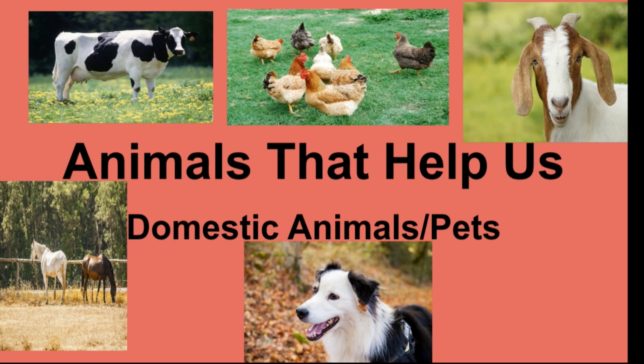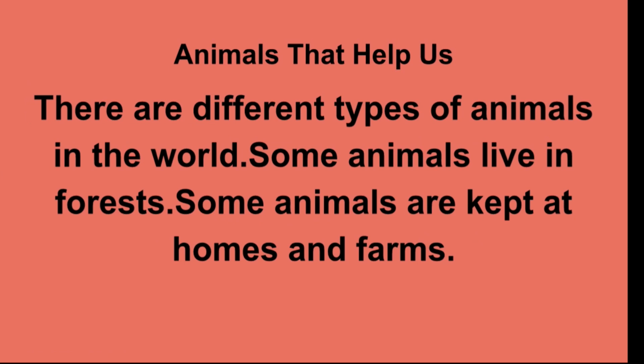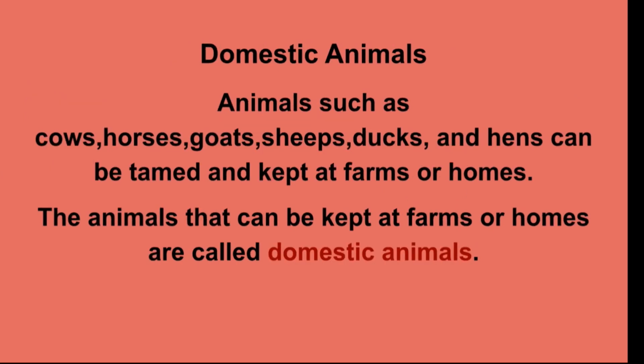So today let's learn about animals that help us. Animals such as cows, horses, goats, sheep, ducks, and hens can be tamed and kept at farms or homes. The animals that can be kept at farms or homes are called domestic animals.